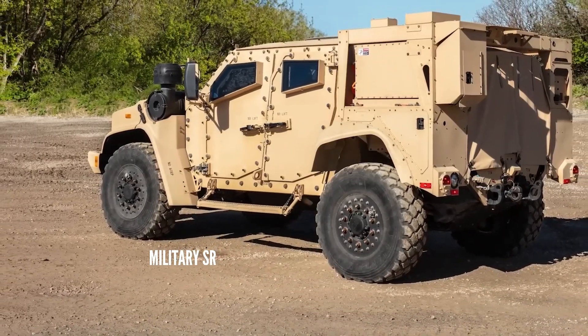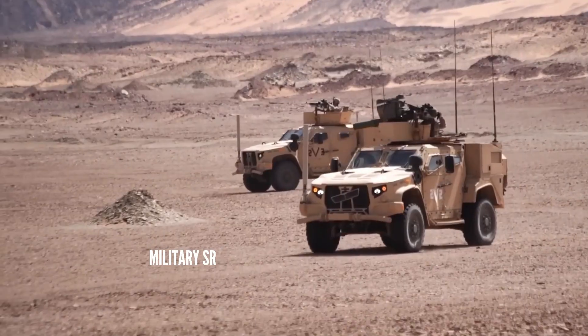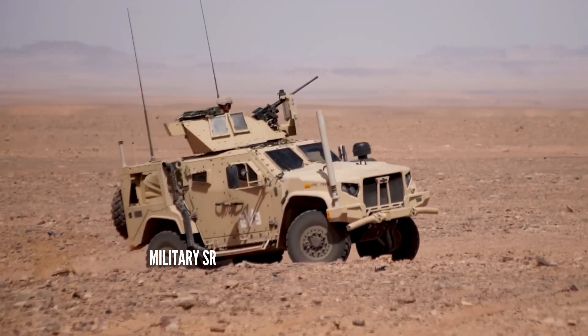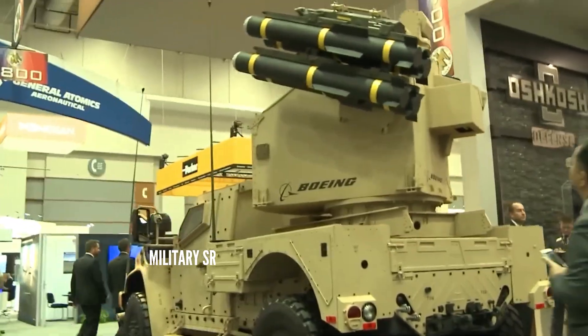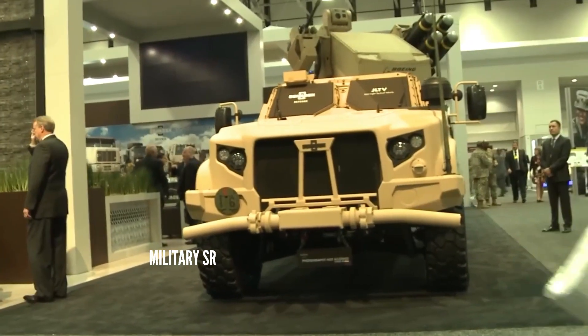The JLTV offers protection levels greater than those of up-armored HMMWVs and comparable to those of original MRAP class designs, but in an overall vehicle package that is considerably smaller and lighter than vehicles procured under the U.S. Marines' MRAP procurement.